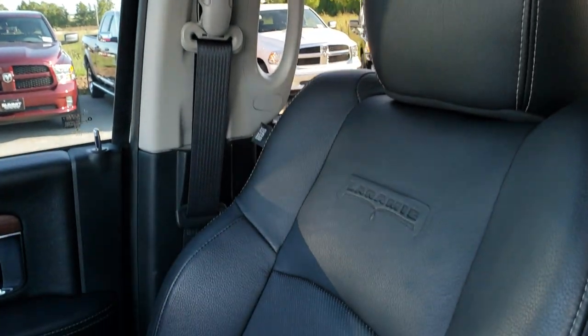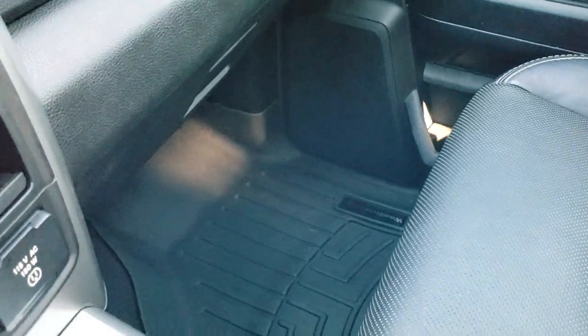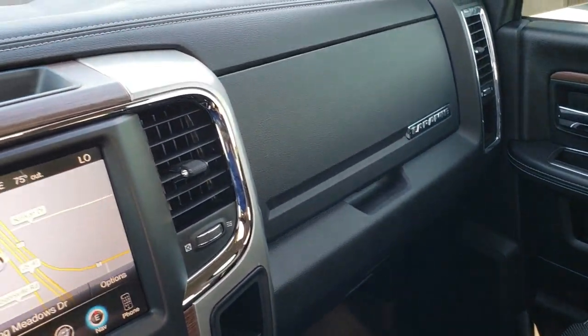Passenger seat is very nice and clean as well — no rips or tears on that. I don't believe this truck was ever smoked in. Has a WeatherTech floor mat on that side as well, and dual glove boxes.